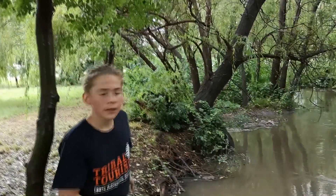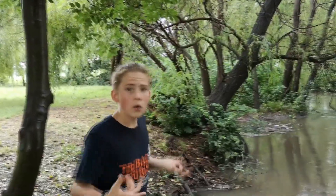So what we're doing is we're walking down our river bank to see if we can find something like a rotten log or even a rock, so we can pick it up and see what's underneath.